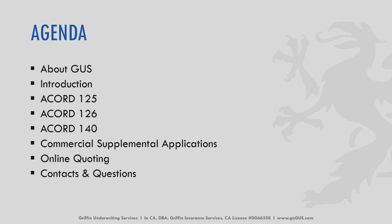We'll do an introduction as to why we're offering this webinar. Today we're going to cover Accords 125, 126, and 140. We'll touch just briefly on some commercial supplemental applications, our online quoting process, and then with each one of these presentations, I do end with a contact list in case you have any questions.